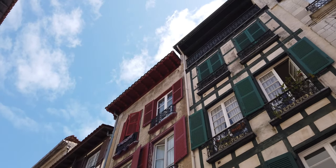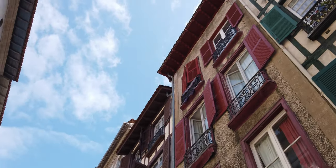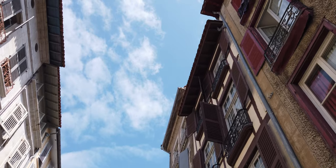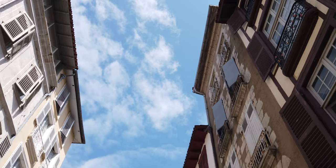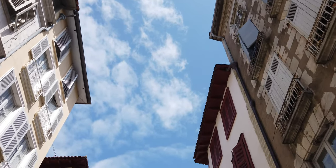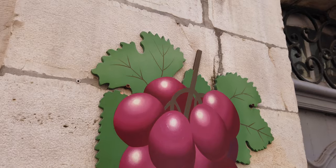We have entered into the Basque country. You would expect that there would be some color — some red particularly. Red and green seems to be the theme on the shutters going along through this town. I love this. This is great. I'm so glad we came here.